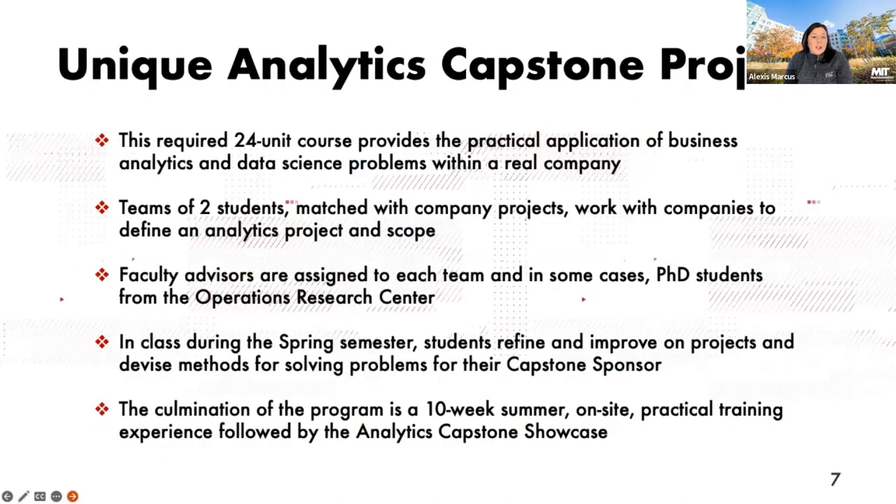The Capstone Project is one of the most unique opportunities within the business analytics program. It is a 24-unit course, required as part of the curriculum, and it takes place over the summer — at the end of your time as a business analytics student. You'll work in a team of two, paired with one of our Capstone partner companies, working on an analytics project or solution they're trying to solve. You pick and rank companies and problems that interest you, and likewise, the companies rank the MBAN students, with a matching process to choose projects.